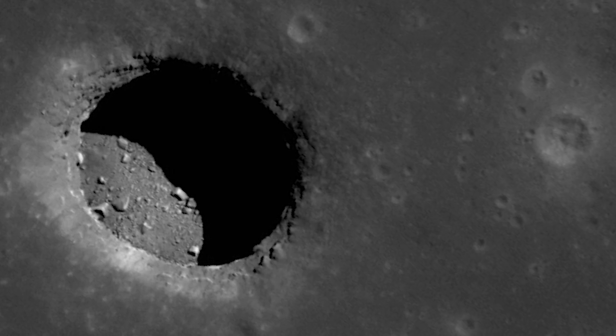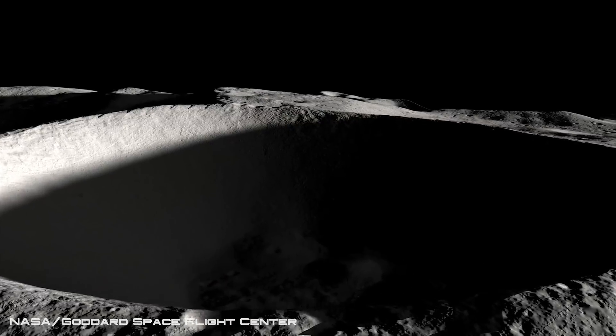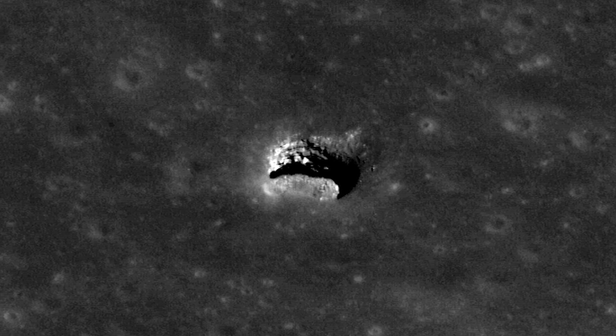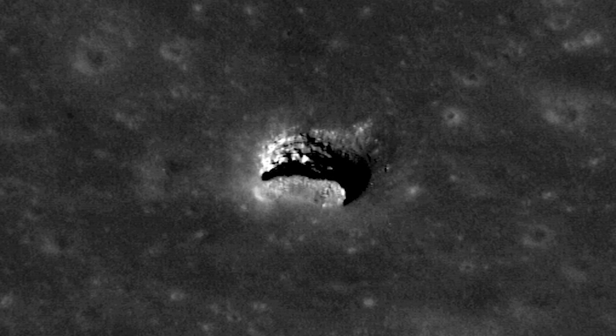These mysterious holes can normally be located within large craters, ranging in size from about 5 meters to more than 900 meters in diameter, and many of them may well be entrances to what are called Lunar Lava Tubes.